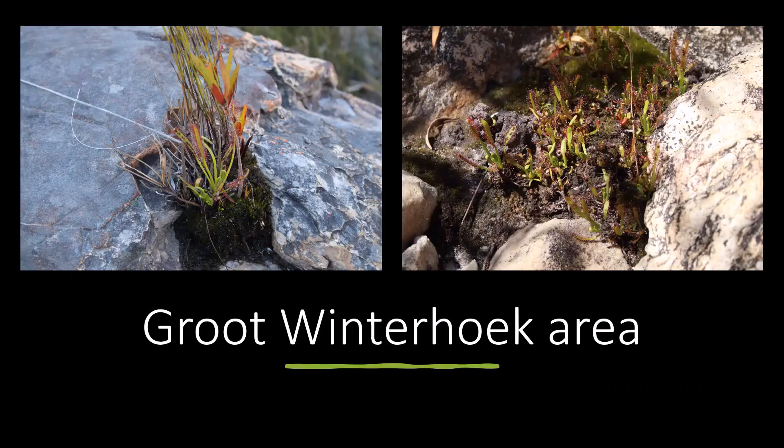Last but not least, we have the Grootwinterhoek area. This is quite a large mountain range at the lower end of the Cederberg — it gets very cold in winter but there are quite a few nice capensis. The one on the left was actually at a popular holiday resort, just around swimming pools. The one on the right was on a farm we visited to try to find a new species at another location. There were also these nice capensis that had been washed away by a flood but were rapidly growing back. I managed to grow one of these from cuttings and it's quite a lovely form.